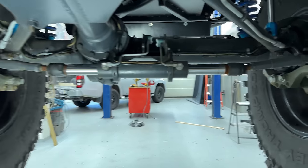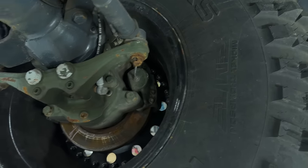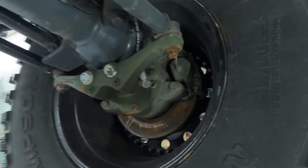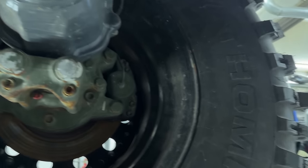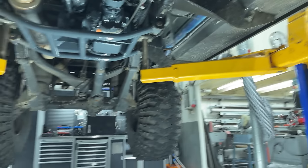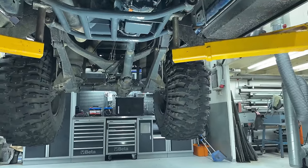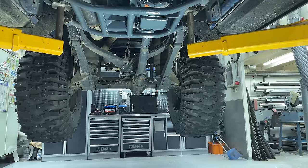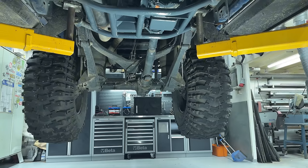Regarding the brakes on these Unimog axles — they have two calipers on each side, so there are eight calipers total on this truck. The brakes are excellent. When we bring these heavily modified trucks with Unimog axles to inspection, the inspectors always comment on how good the brakes are, comparing them to something like a Porsche Cayenne — really nice stopping power.